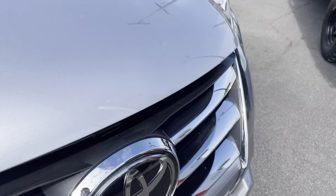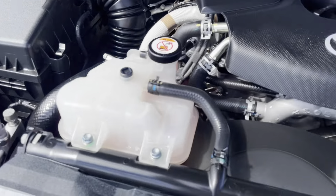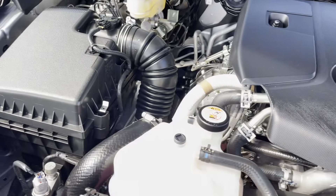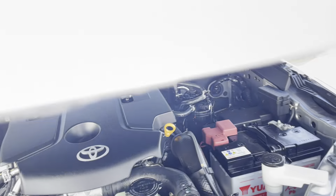I'll just pop the bonnet on the vehicle and run through the engine bay. All right, as you can see all really clean, really neat and tidy underneath the bonnet here. No unusual ticks or noises coming from the engine, which is always really good to hear. You do have the space for a dual battery as well if you need it, so you've got that capability if you do need it.